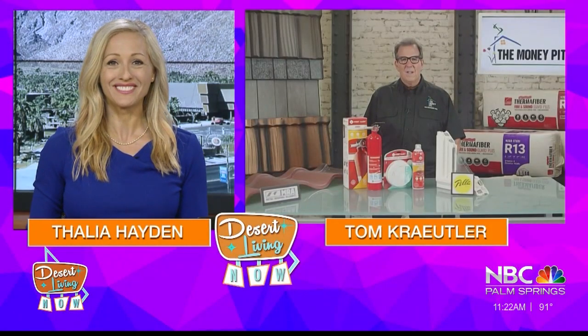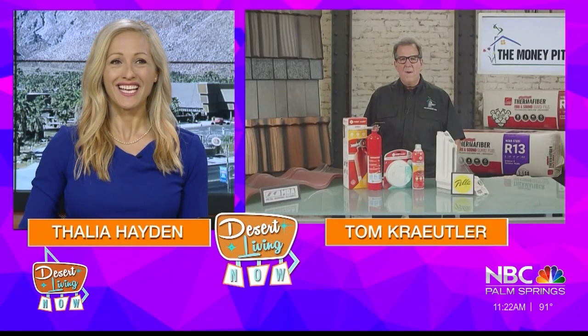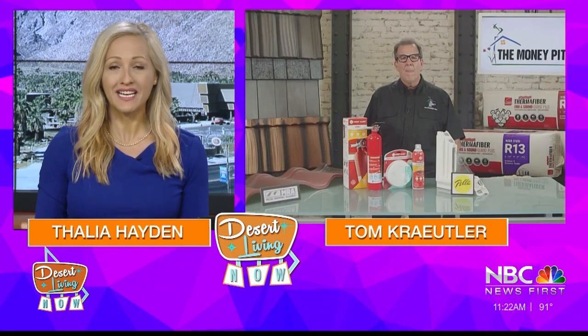Summer heat, as we know here in the valley, can lead to skyrocketing air conditioning bills. So here to help you save some money is the co-host of the popular radio program The Money Pit, Tom Kreitler. Welcome, Tom. Energy costs are high again this summer, so what can we do to keep the AC under control?